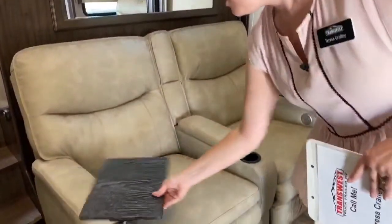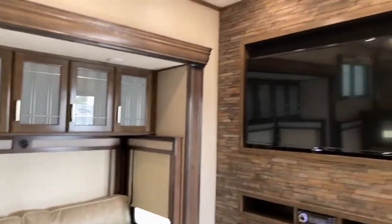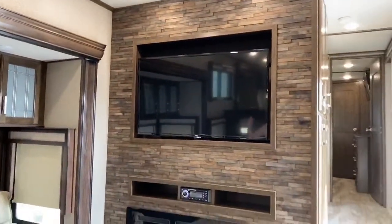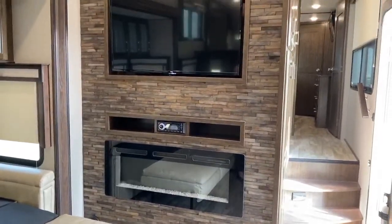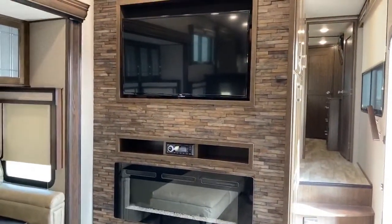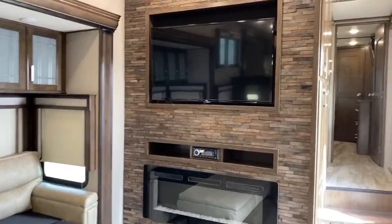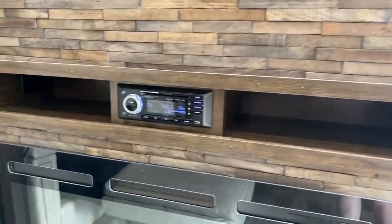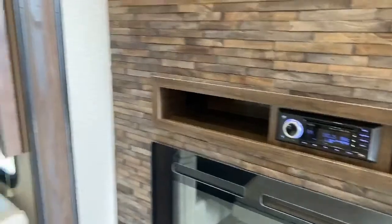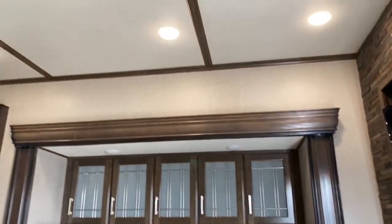The theater seats have little tables where you can put your drink or your laptop. And then a gargantuan TV that does swivel so you can point it toward whichever couch or person is watching. We have a fireplace that can be used as a faux fireplace for atmosphere or it actually will heat as well. A little stereo system where you could put a Blu-ray in or music. The ceilings in this are also really tall to give more of a residential feel.